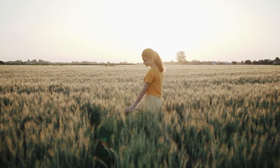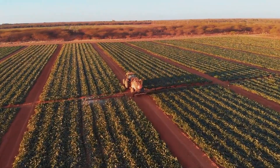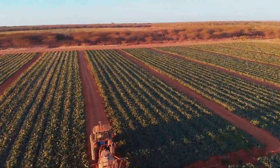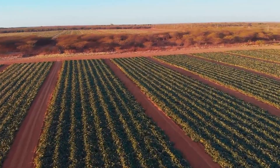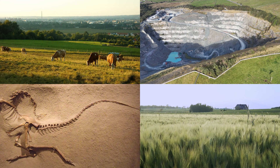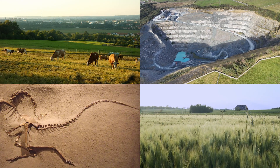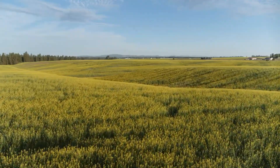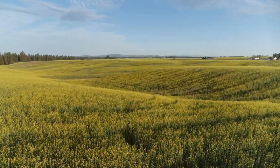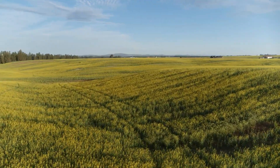As you can see, the Interior Plains is much more than just flat land. It's a region full of rich soil, important natural resources, and amazing history. From farming and mining to dinosaurs and wheat fields, the Interior Plains plays a huge role in Canada's economy and environment. So the next time you think of wide open spaces, cold winters, or fossil-filled lands, remember how special the Interior Plains really is.